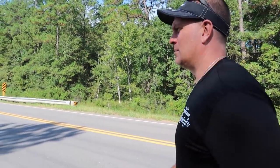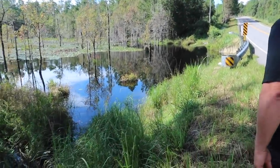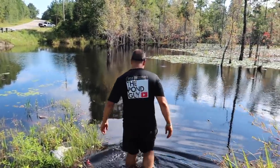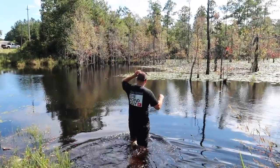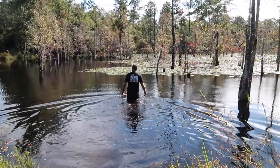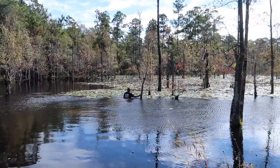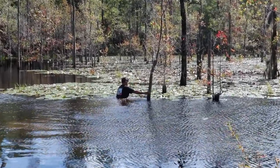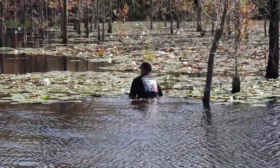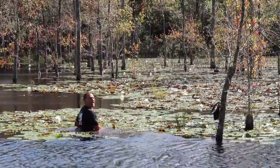One warning — we do have gators, so we'll be on the lookout. We don't want to become gator bait. Look at this guy, he's a mess. I can't believe they don't have a shovel. Here we go — you see those big white blooms? Get some — give me one with a flower on it.